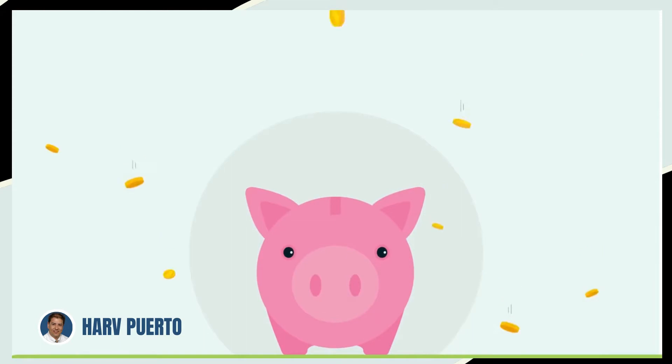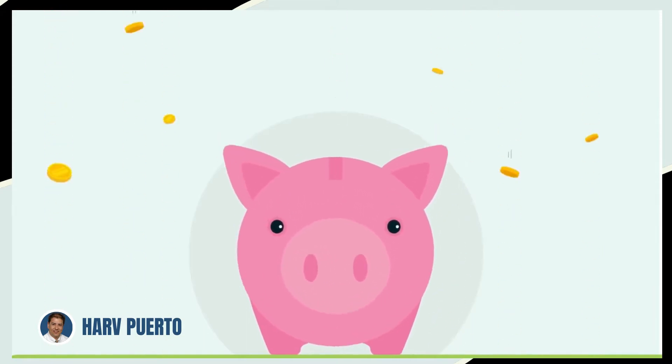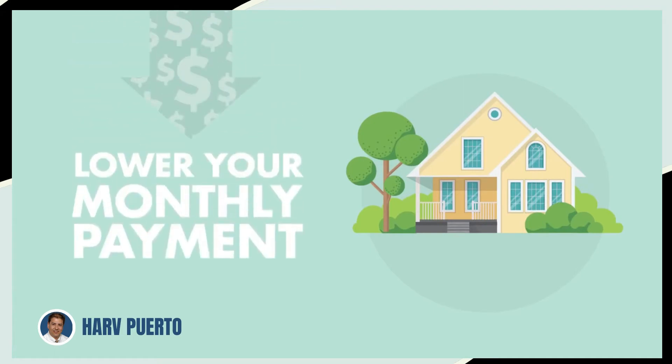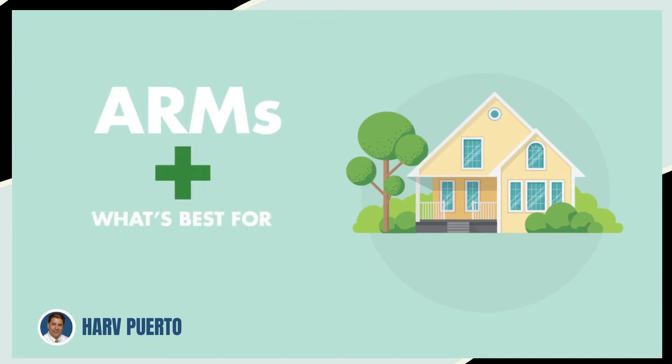Finally, one of the best reasons to consider an ARM is because ARMs can save you money. A lower rate means a lower monthly payment, which means more cash in your pocket each month. Now that you know a little more about ARMs, let's talk about what's best for you.